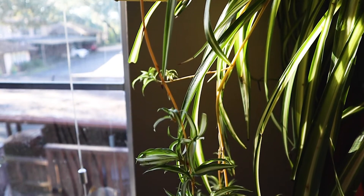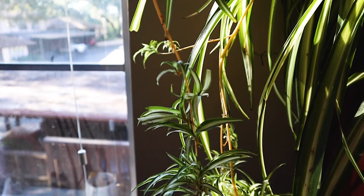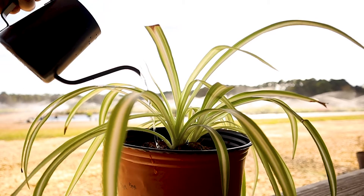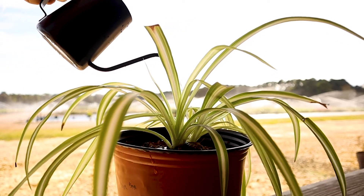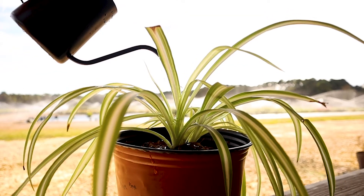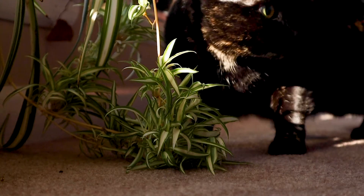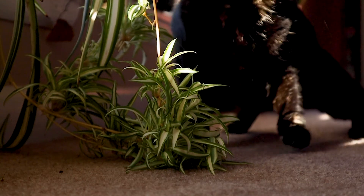Spider plants do best in light shade or bright indirect light. Direct sunlight will be too harsh for the spider plant's foliage and may burn them. Spider plants grow best in slightly moist soil, but make sure it's not soggy — over-watering can lead to root rot, so don't go overboard.